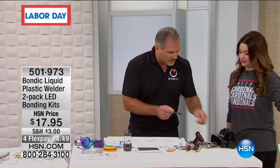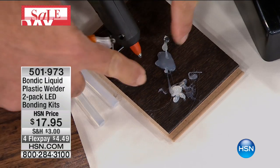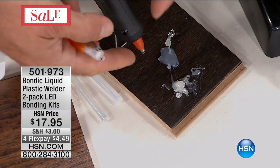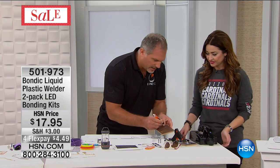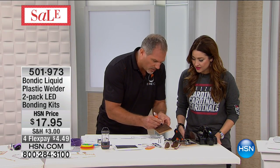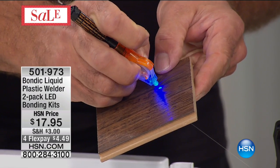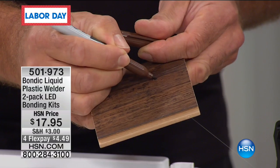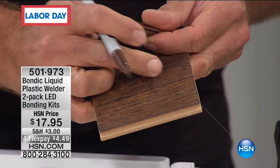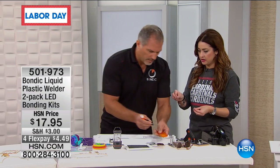You can't do this with Bondic. Take a look — I just got a crack in my hardwood floor. I'll spread that around a little bit, and then I will turn on the UV light. I can literally take a marker and hide that crack. That's dry. It's dry that quick — just wipe it with my finger and I'm done. It dries in three seconds because you cured it with that light.